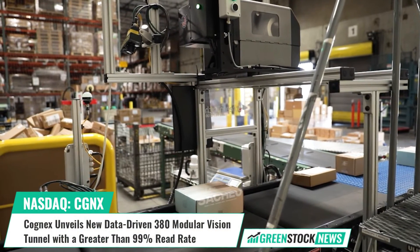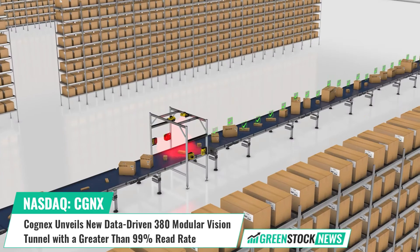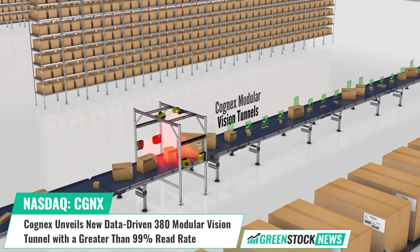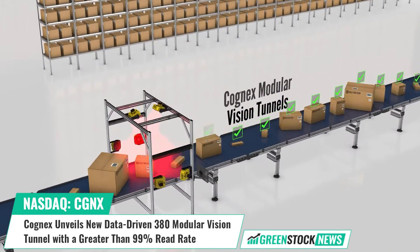Cognex, a leading provider of industrial machine vision solutions, has unveiled the 380 Modular Vision Tunnel, an innovative addition to its modular vision lineup.